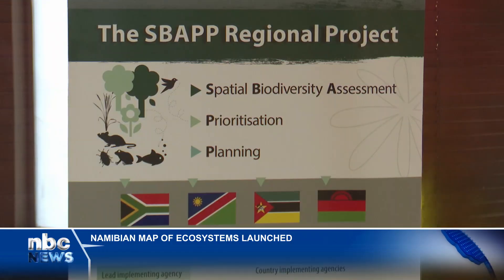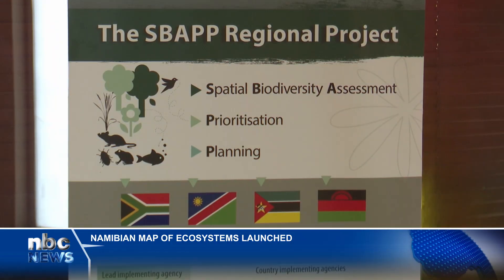Dr. Ben Strobach, a lecturer at NAST, led the description, assessment and mapping of Namibia's ecosystems.